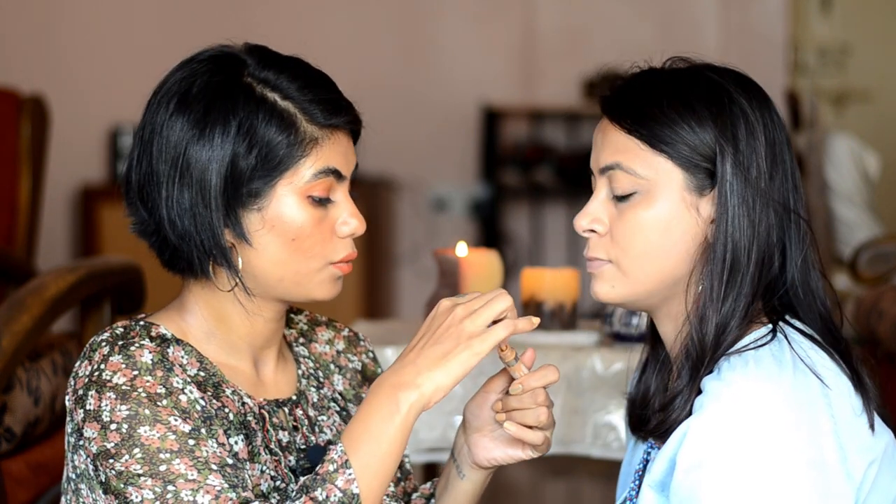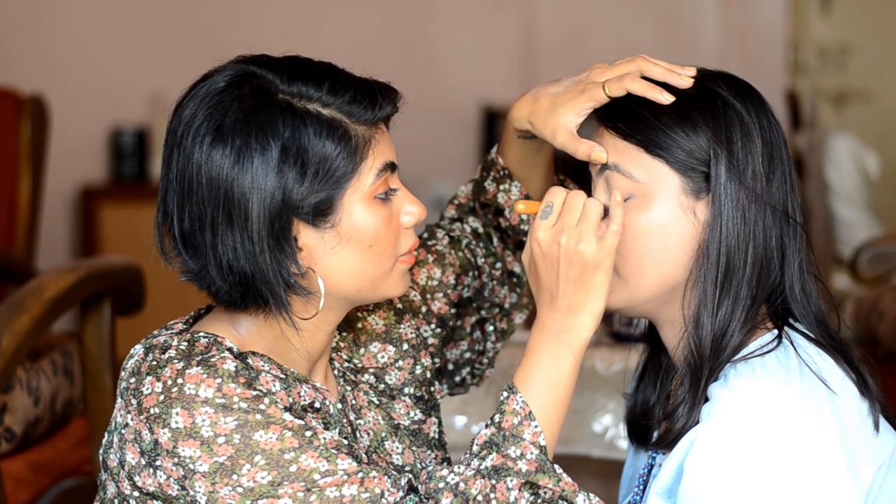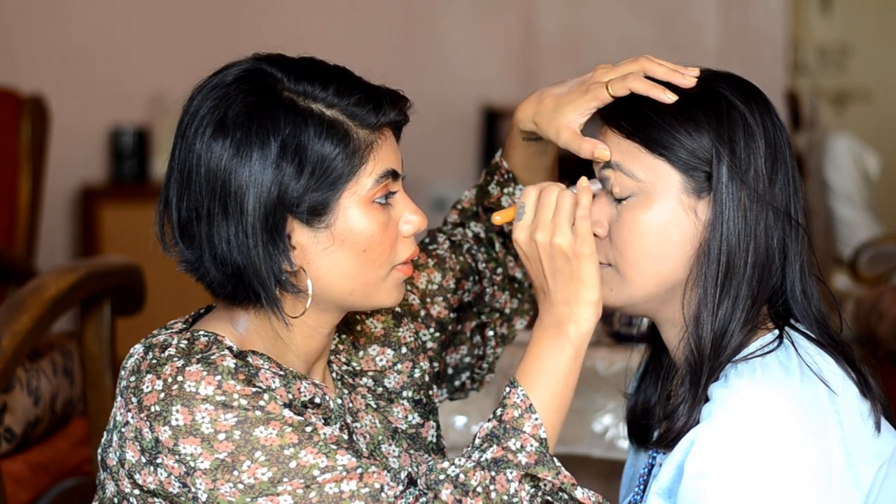The base of Sneha is very flawless now. So I will just conceal the under eyes. For concealer, I will use L'Oréal True Match Concealer in the shade Light Medium. I will just use it on the under eyes because the dark circles are not that dark — just concealing will be enough. Then I will take a fluffy brush and blend the product.